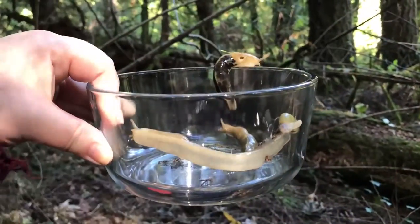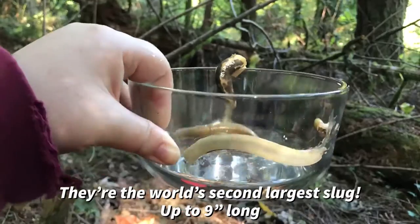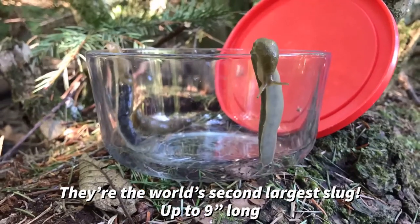Banana slugs are the second largest slug in the world. They can get up to 9 inches long.